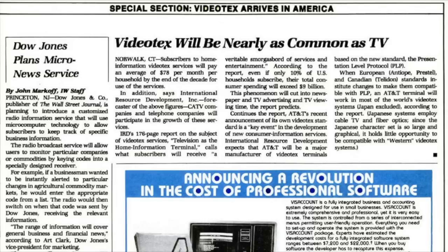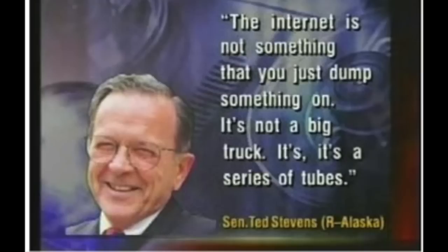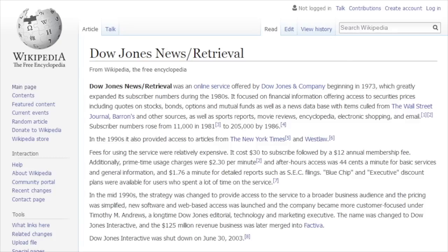What made them obsolete was online news services — here called 'videotext,' but more generally any kind of online service, and eventually the internet. Dow Jones already had their own online service in the 1980s. It was very expensive, but anybody could subscribe to it, and instead of waiting for an FM broadcast to transmit the relevant information, people could pull it up any time they wanted by connecting to that online service.